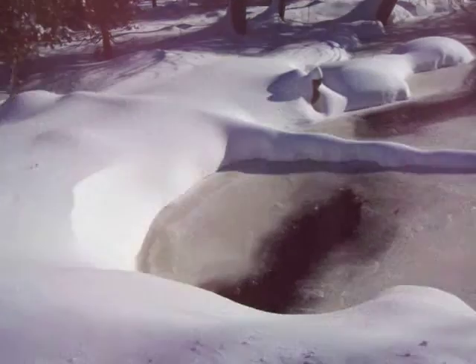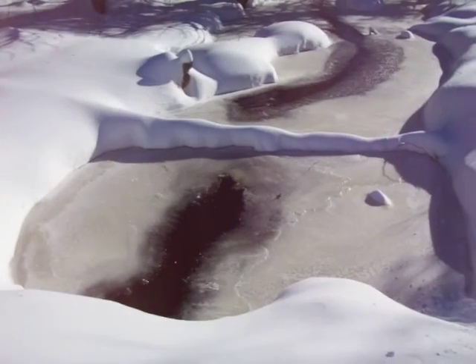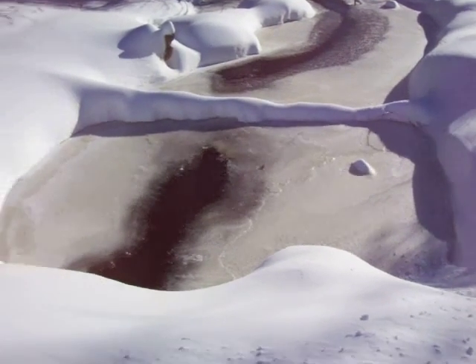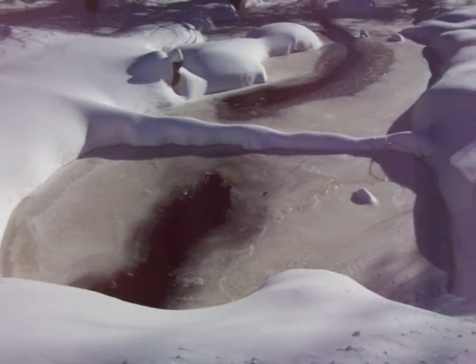I'd like to go really close down there and show you the crystals, the way the ice forms — it's so pretty. But it's a big drift between here and there, and I have no intention of falling in again.